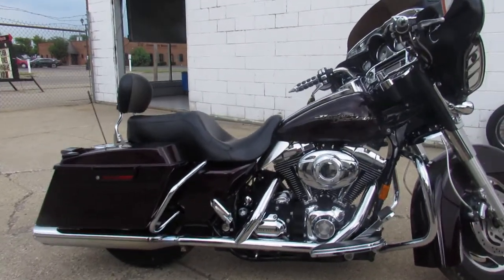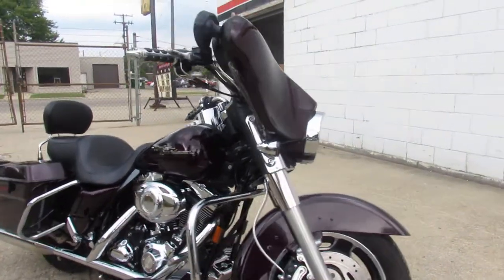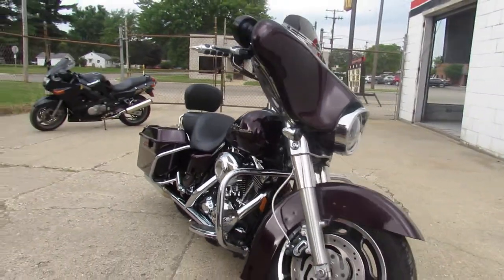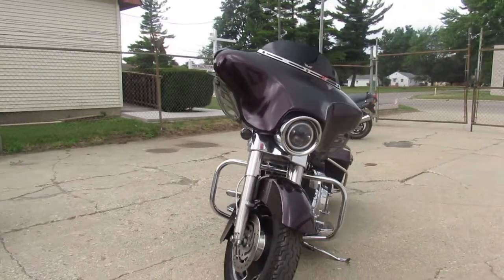Super clean bike, just serviced at the dealership. Inspected — all the fluids have been changed. Ready for the road, guys. Give us a call, we'll get it done: 810-648-9500.